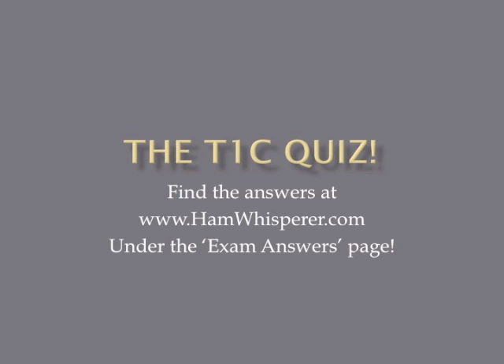And now it's time for the T1C quiz. Grab a pen and paper and number 1 through 14. I will go through the questions pretty quickly, so if you need more time, just pause the video. When you're done, you can go to hamwhisperer.com to check your answers — they can be found under the exam answers page under the T1C section. Good luck, and let's get started.